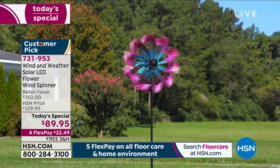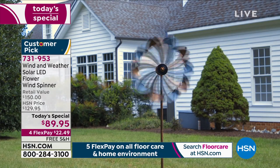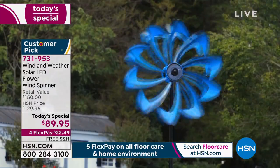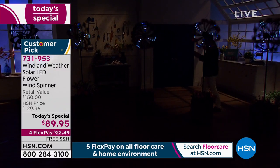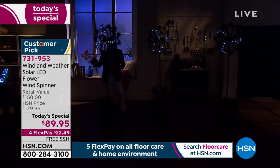Brought to us by the amazing Wind and Weather company, born on the beautiful northern coast of California in 1976, known for high-end lawn and garden decor items. Nearly a year ago to the day, this very same Today's Special sold out in just a couple of airings, and it looks like it's happening again. It's an amazing wind spinner with an extraordinary 32 LED lights powered by the sun — at night when the sun sets, they come on and swirl and spin with the most mesmerizing effect.